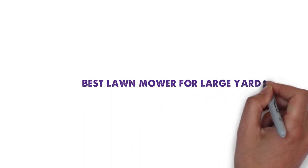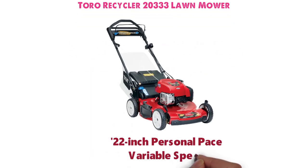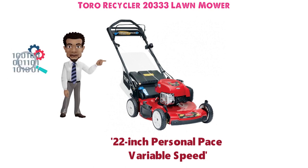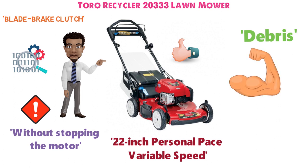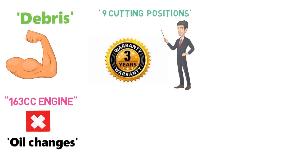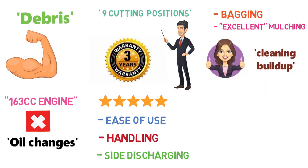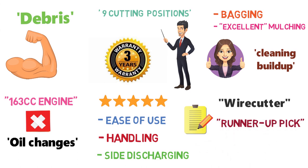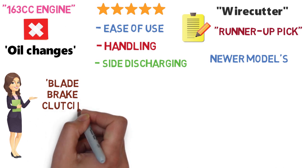For our last pick, we have the best lawnmower for large yards, which goes to the Toro Recycler 20333. One of its coolest features is the Blade Brake Clutch, which allows you to stop the blade without stopping the motor — helpful for moving debris out of the way. The Recycler has a powerful 163cc engine that doesn't require priming or choking to start, with no need for oil changes and nine cutting positions. Toro backs the mower with a three-year guaranteed-to-start warranty. Consumer Reports recommends the 20333 for its very good ratings in ease of use, handling, side discharging, and bagging, and excellent mulching. The Wirecutter still recommends the 20333 if the Blade Brake Clutch is more important to you than compact storage.